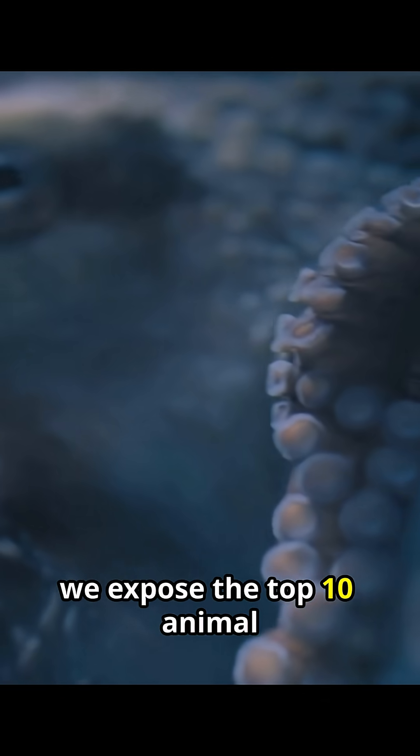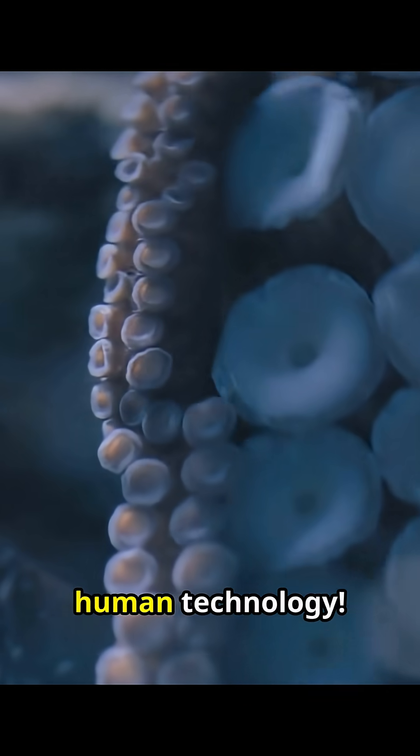In 30 seconds, we expose the top 10 animal secrets that work just like human technology.